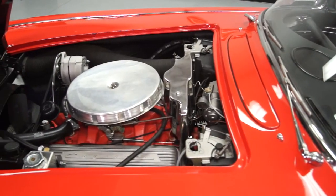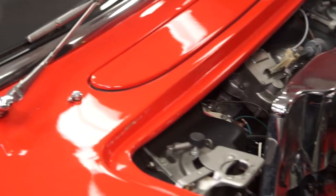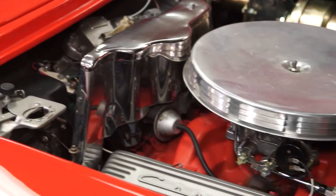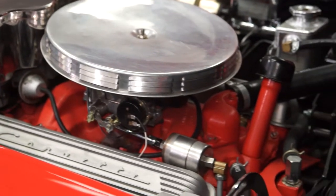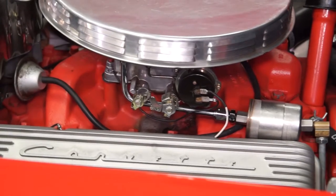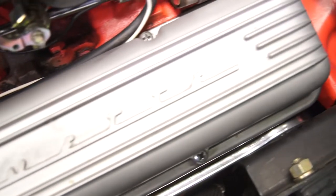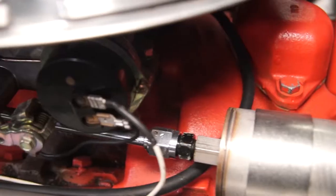Under the hood we have a 300 horsepower 327 that has been freshened up recently. It does have the correct intake manifold and correct cylinder heads. The rest of the vehicle has been kept basically as it was, but we did do some upgrades like a more modern day carburetor. We did put in power steering and power brakes, as well as a four wheel disc brake system on the car.